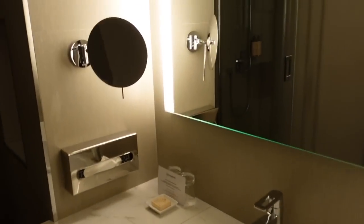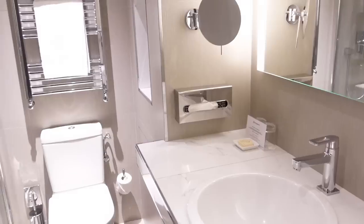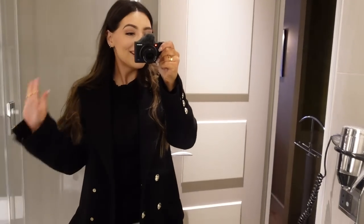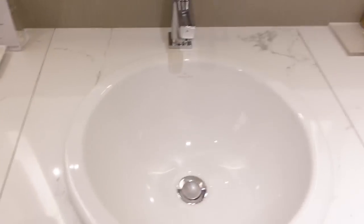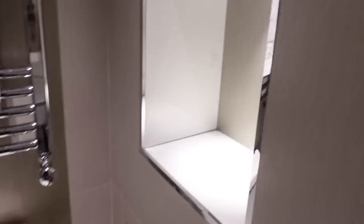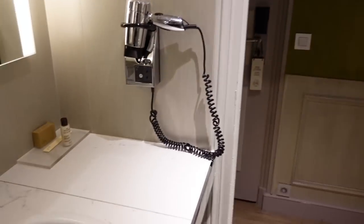Here is the bathroom — big mirror, sink, towels, toilet, storage for your products, and a big shower. Very cute, love that! So that's the hotel. We'll have a quick rest and then probably head to dinner.